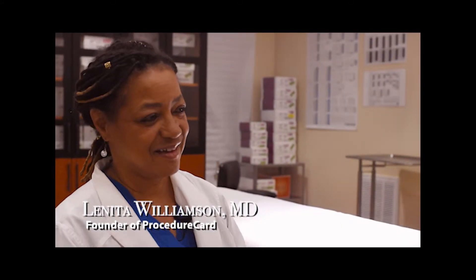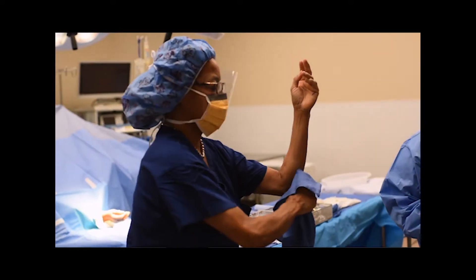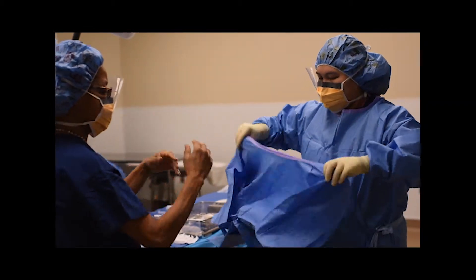My name is Lenita Williamson. I'm the founder and CEO of Procedure Card. But more importantly, I'm a person who's trying to solve a problem in the operating room.